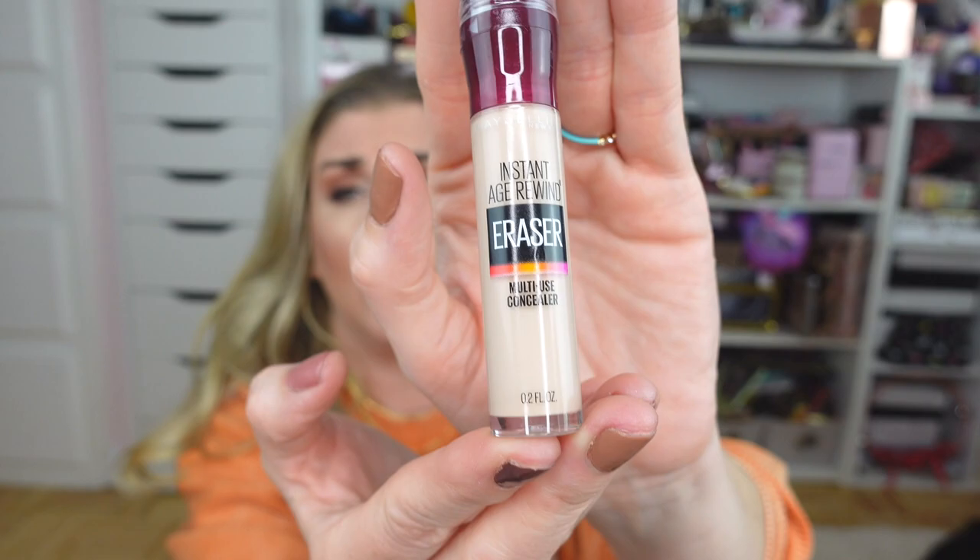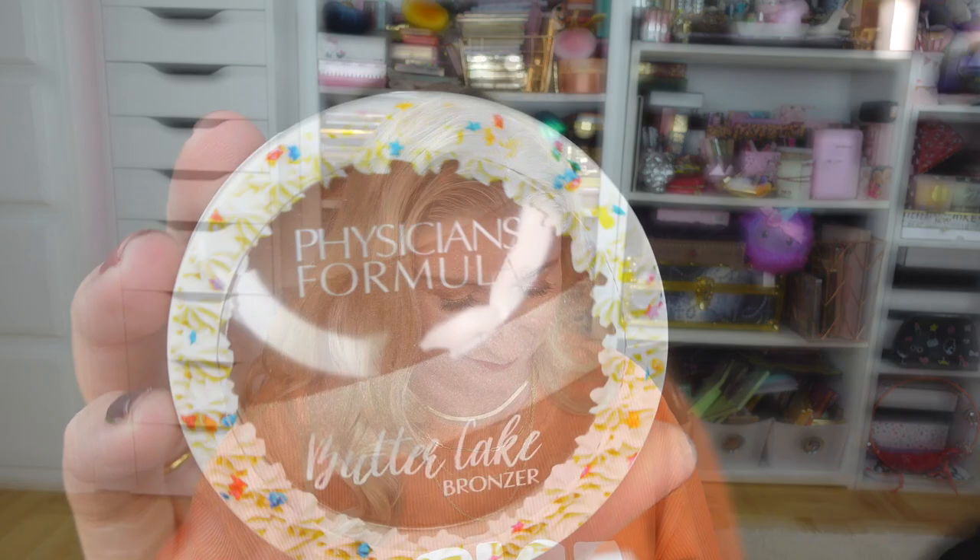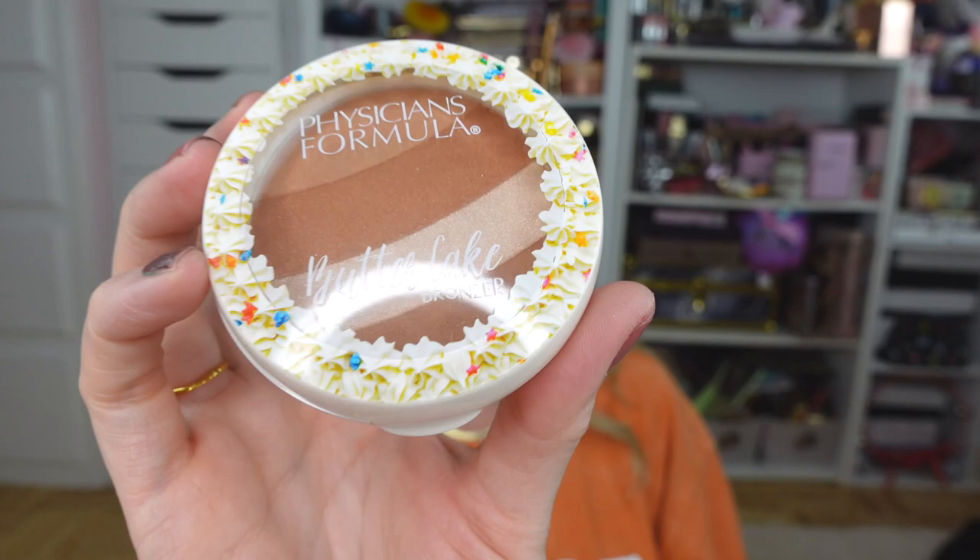I also picked up a Maybelline Age Rewind Eraser concealer. I have not had this in my stash in a while and I thought it was way overdue for me to restock. It is one of my favorite concealers — I love the sponge applicator. It covers everything: dark circles, blemishes, whatever. This is an amazing concealer and I'm so happy to have it again.